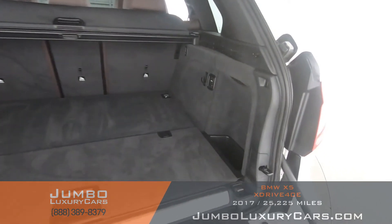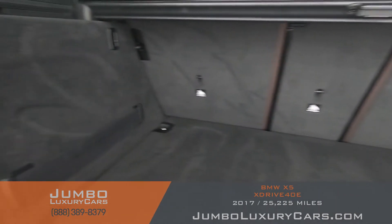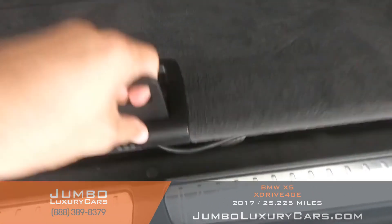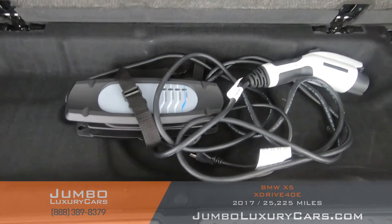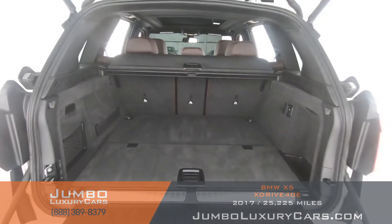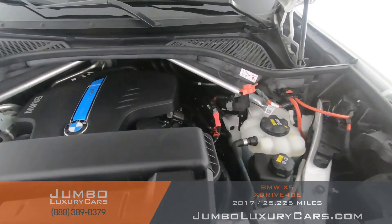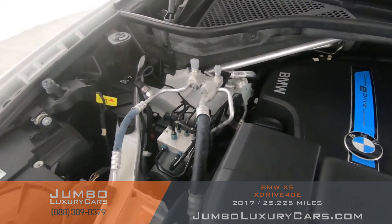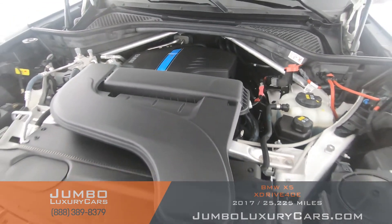Now let's take a look under here — we have accessories that come with the vehicle. Overall, the trunk is in excellent condition. As you can see, everything seems to be in good working order.